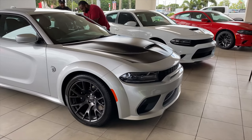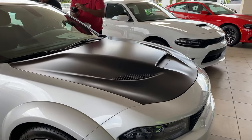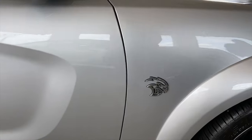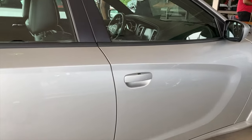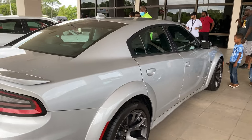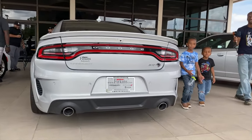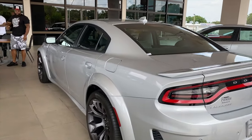This is the triple nickel wide body Hellcat, satin black wrapped hood. Yeah, this is the triple nickel guys — wide body Hellcat right here. The wide body flares look really good on it. The back looks amazing.